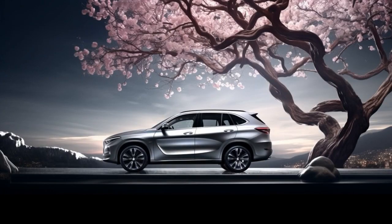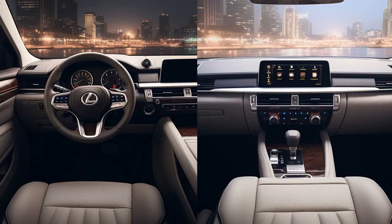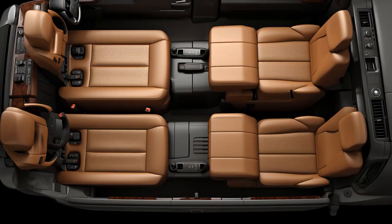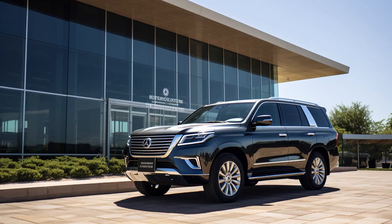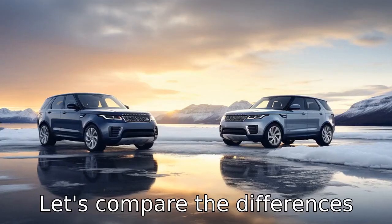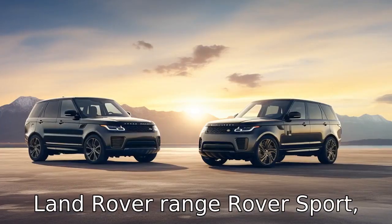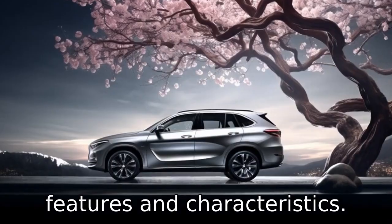Why don't you ever play hide-and-seek with a Lexus GX and a Range Rover Sport? Because good luck hiding when the Rover is always in the shop and the Lexus won't stop telling you about its reliability. And now, let us look at 11 critical differences between the two — the Lexus GX and the Land Rover Range Rover Sport, two luxury SUVs with distinct features and characteristics.